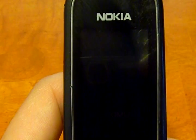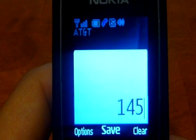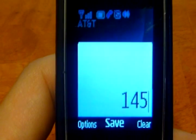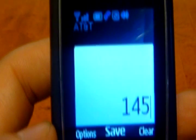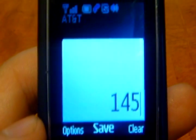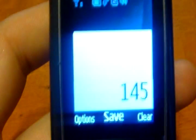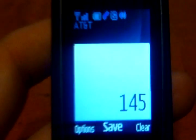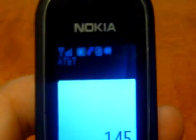Hello. Thank you for calling AT&T. This is — how can I help you today? May I have your first and last name please? Can I call you Jeff? Yes. How can I help you today? I'm sorry to hear that you're having such bad service in the past few weeks, but I can definitely look it up for you. Let me check my system here.